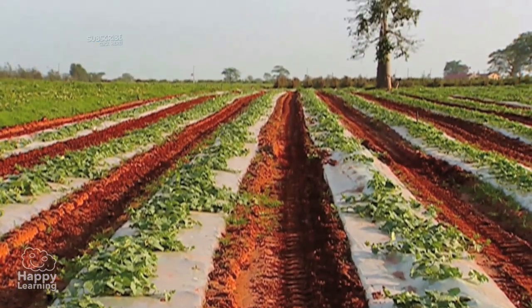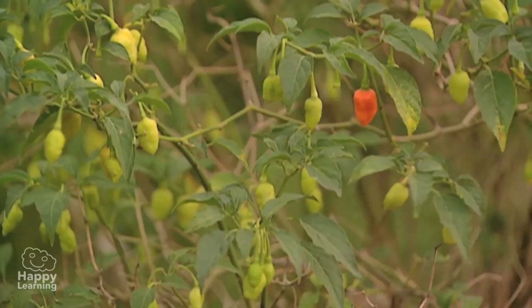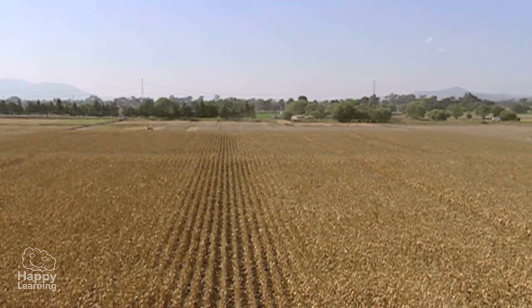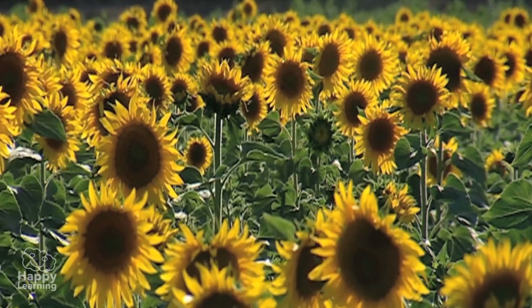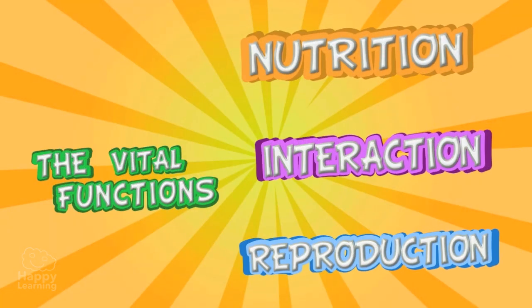Plants have many ways of reproducing, but most do it through their seeds. These seeds fall to the ground, germinate, and give life to a new plant. So, now you know the three vital functions. Goodbye for now everyone, and don't forget to subscribe to Happy Learning!